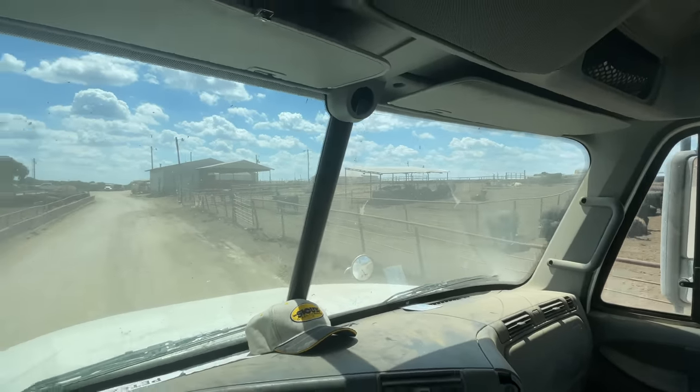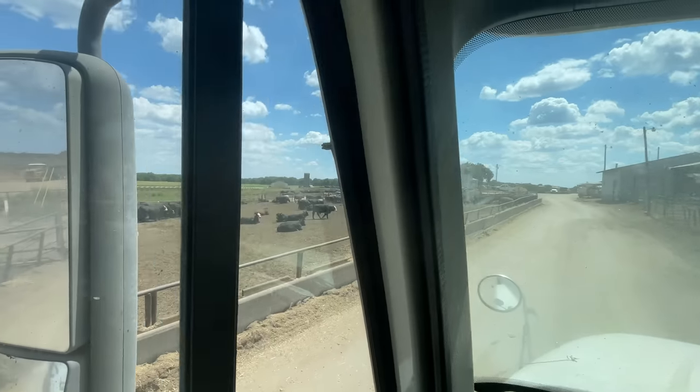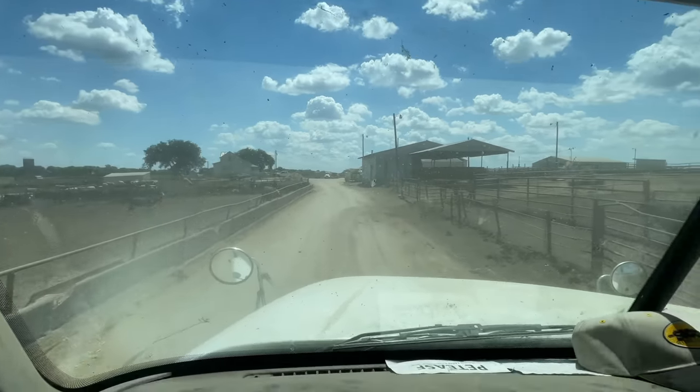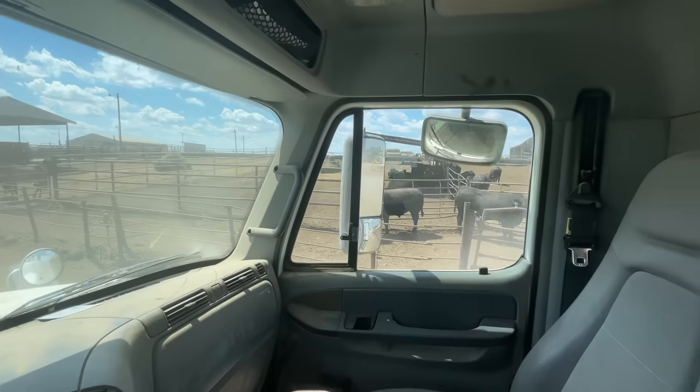So here we are at the feed yard. This is Tiffany West, close to Marquette, Kansas. It's about 15 miles from us.